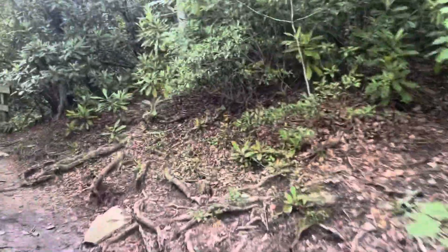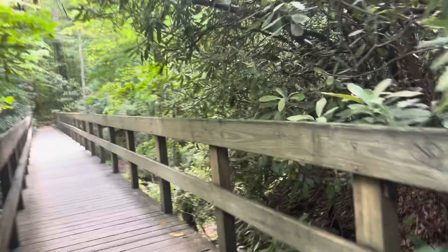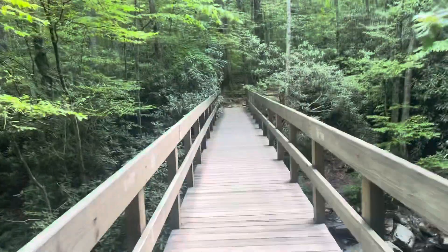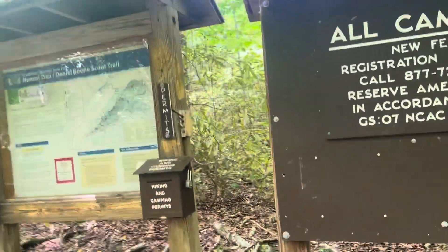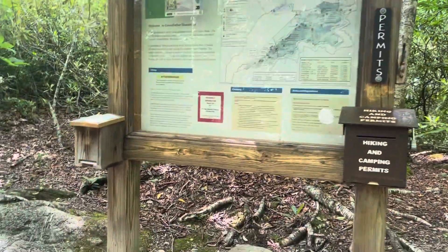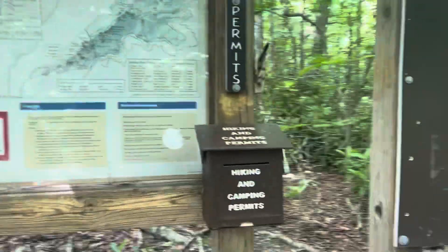The first portion of this is on the Tanawa Trail with a cool bridge to cross — that's the Boone Fork. Anytime hiking Grandfather, it is free if you start at one of the lower trailheads, but you have to fill out the hiking and/or camping permit.